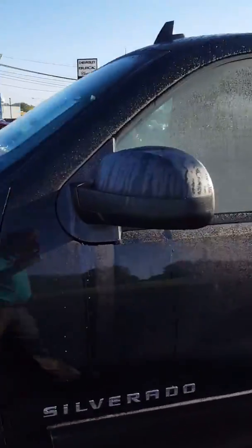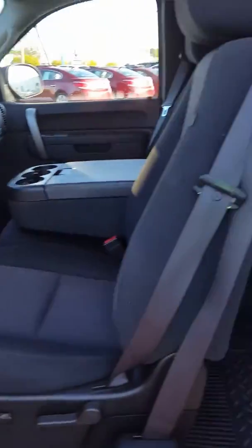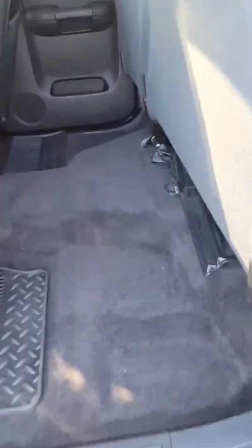Like I said, this is exactly how it was traded in — we have not cleaned it up yet. And you can see this thing was well taken care of.